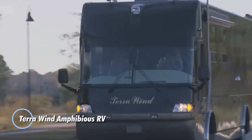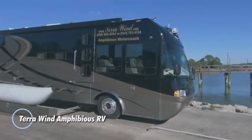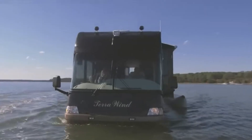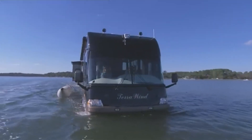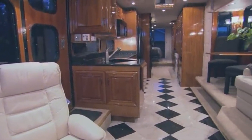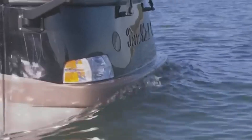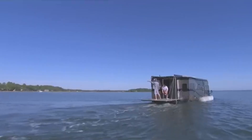The Terra Wind Amphibious RV is a groundbreaking vehicle that seamlessly combines the functionalities of a luxury RV with a boat, designed for adventure enthusiasts who seek both land and water exploration. On land, the Terra Wind functions as a fully-equipped RV, featuring a spacious interior with modern amenities such as a kitchen, bathroom, living area, and sleeping quarters, making it perfect for extended road trips and camping.